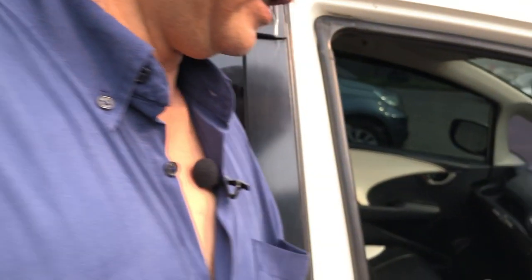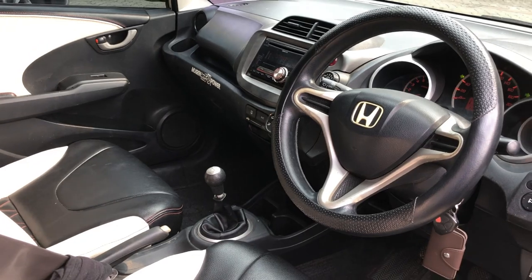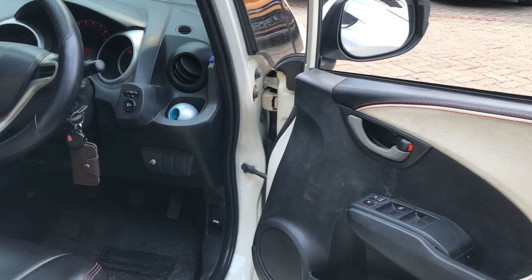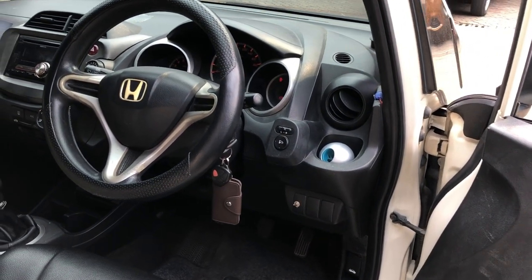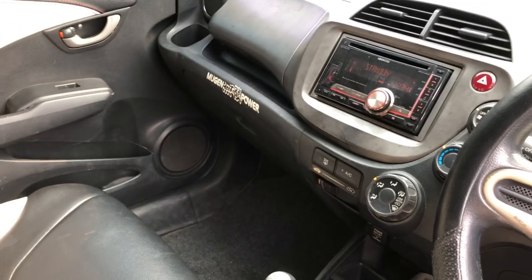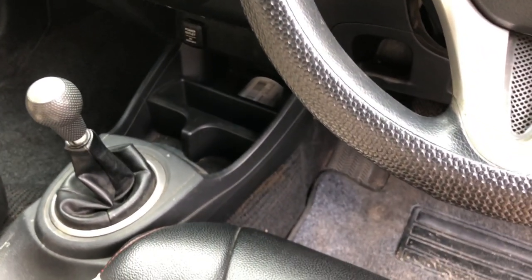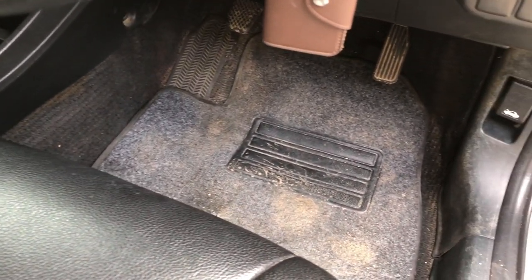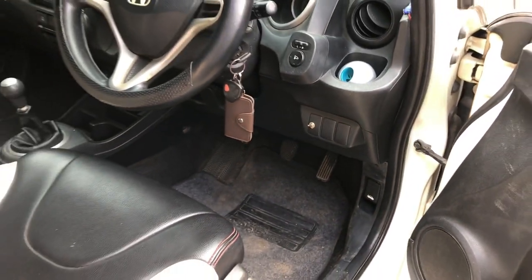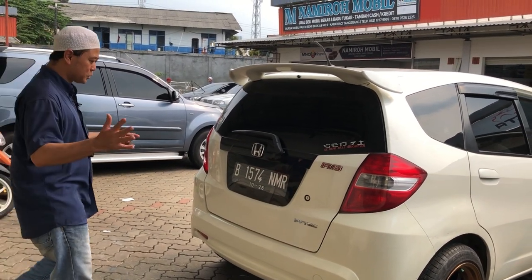Interior masih cukup bagus. Interiornya di-retrim MBTEC dengan two-tone color putih dan hitam, menambah kesan sporty. Untuk AC masih dingin. Head unit masih original. Kaki-kaki masih senyap banget, enak. Untuk tampilan belakang masih sangat bagus, mulus, tidak ada masalah.